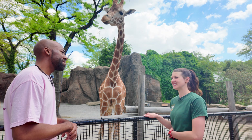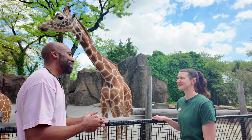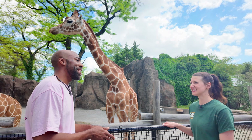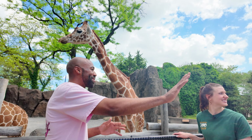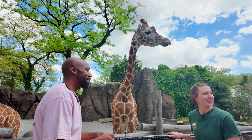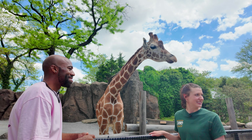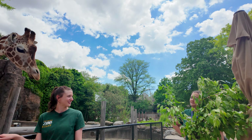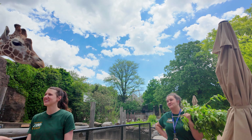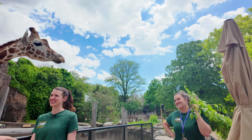I noticed there's a bush over there — a hidden bush. Is that something that gets fed to the giraffes? Yep! They eat a variety of browse. This is honeysuckle, so it's a special browse for them.